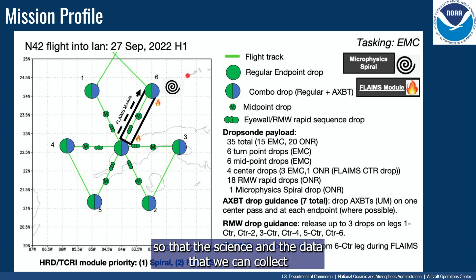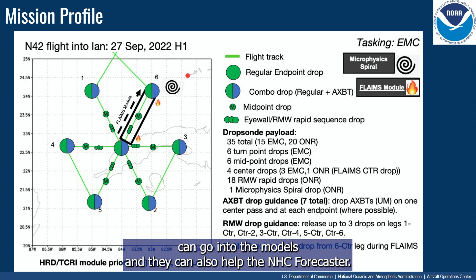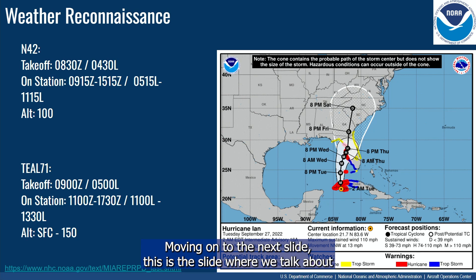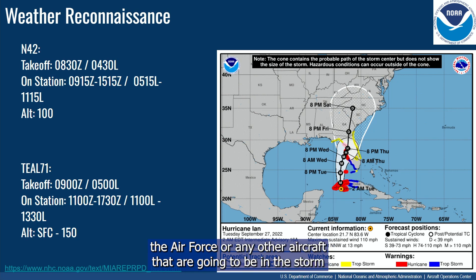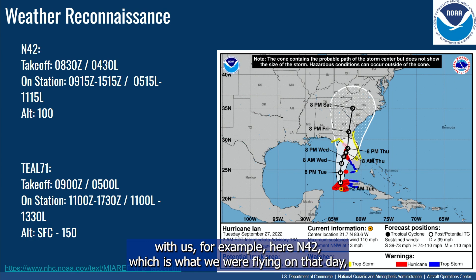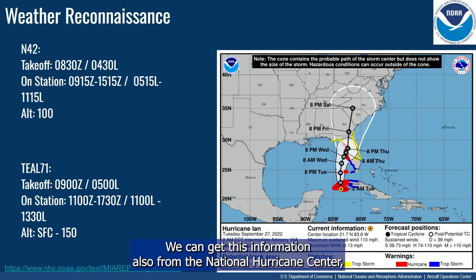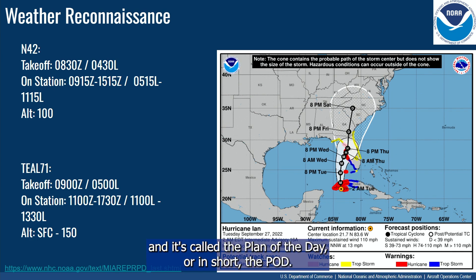Adjustments may be made during the brief so the science and data can go into the models and help the NHC forecaster. Moving on, this slide covers the Air Force or any other aircraft that will be in the storm with us. Here, N-42 was what we were flying that day, and we also had TL-71, the Air Force Hurricane Hunters. We can get this information from the National Hurricane Center in a document called the plan of the day, or POD.